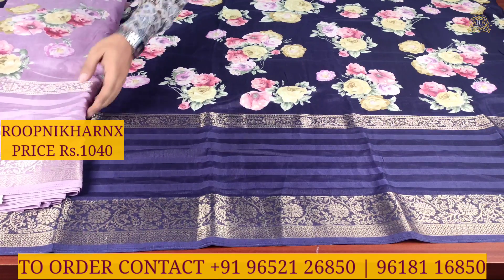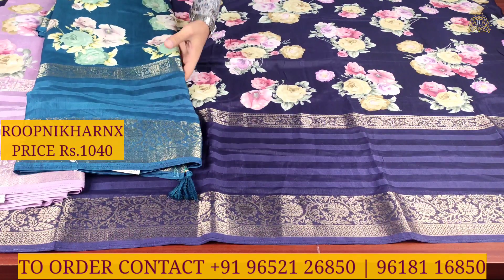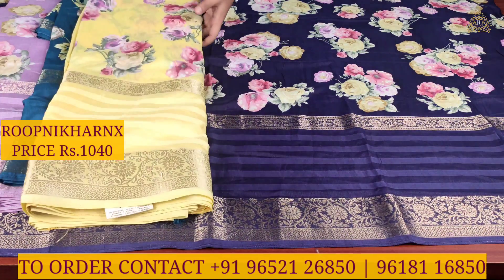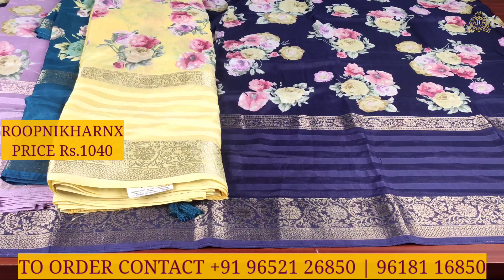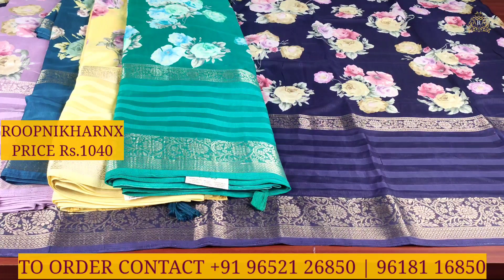Subscribe to our channel and enable notifications so you don't miss out on videos. For store visits, we are located at Habsiguda Street No. 8 main door, Vanasthalipuram main door, and Kotharpet RN Silks, which is also a brand of Roopnikharnx. Roopnikharnx is a completely wholesale price shop, so single saree is available at wholesale price with best premium quality.